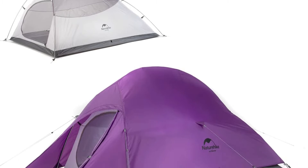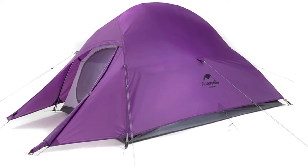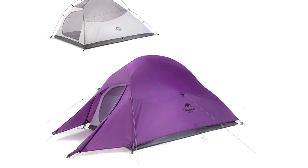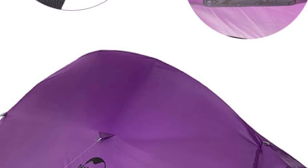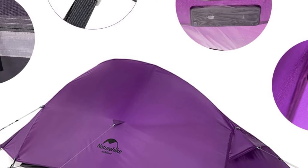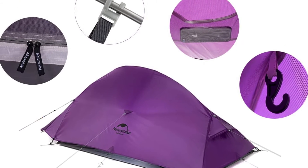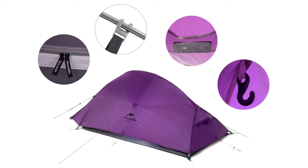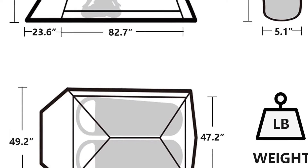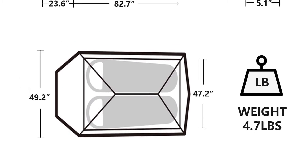NatureHike's offering for weight-conscious travelers is the NatureHike Cloud Up 2 two-person tent. As a backpacker, the weight of your tent is a highly significant aspect to consider, and this tent has a very lightweight construction. Opening the package reveals a footprint, tent inner, flysheet, interlocking tent poles, stakes, and guy lines. The first thing noticed about the Cloud Up 2 is how small and light it is when packed, weighing only about 3.9 pounds.